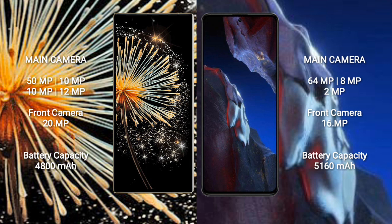Xiaomi Mix Fold 3 features a quad rear camera setup: 50MP plus 10MP plus 10MP plus 12MP, and a 20MP front camera. Xiaomi Poco A5 Pro features a triple rear camera setup: 64MP plus 8MP plus 2MP, and a 16MP front camera.